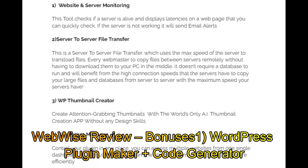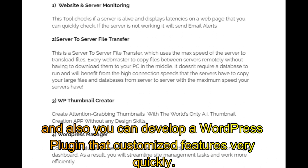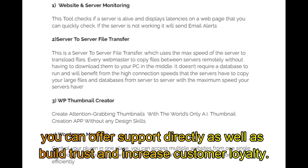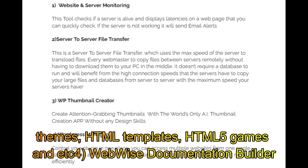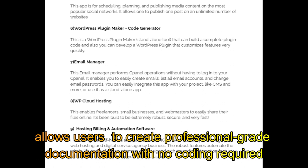WebWise review bonuses: Bonus 1 — WordPress Plugin Maker plus Code Generator. The WordPress plugin maker standalone tool can build a complete plugin code and lets you develop a WordPress plugin that customizes features very quickly. Bonus 2 — WhatsApp Chat on your websites: non-stop messaging with clients on your site. This is one of the best ways to connect and interact with your customers, offer support directly, build trust, and increase customer loyalty. Bonus 3 — WebWise Live Preview: used to manage and switch between your digital products like WordPress themes, HTML templates, HTML5 games, and more.